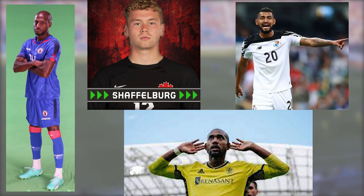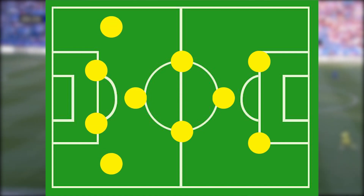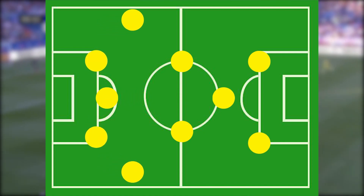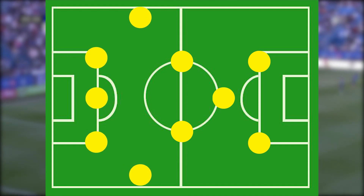With these players missing, Gary Smith decided to change to a back 3 to accommodate. Now, let's be clear — no formation is inherently good or bad. It all depends on how the team utilizes it. So let's dig in.